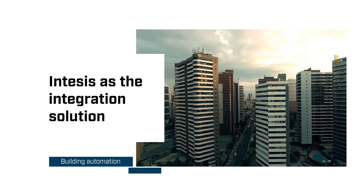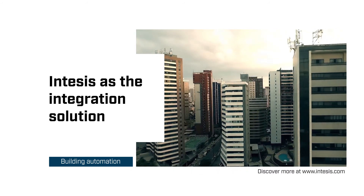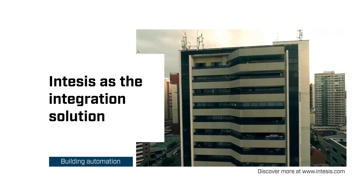Hi, welcome to Intesis, the integration solution provider for building automation projects.